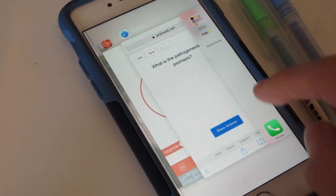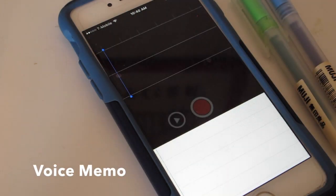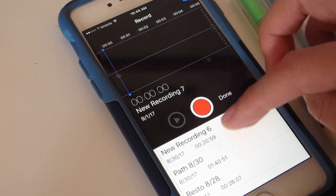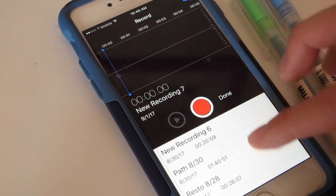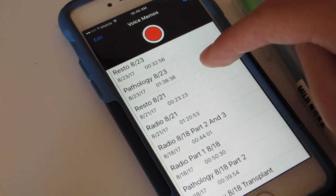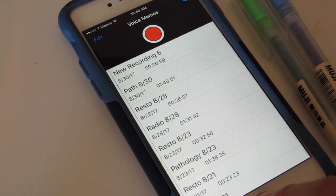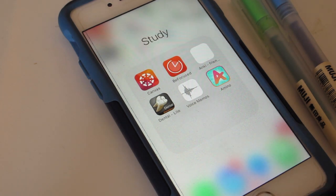Finally, the app that has helped me out so much is actually my Voice Memo app that comes with the iPhone, and it works pretty well. Make sure to get the permission of your professor before you start recording their lectures, but I use it whenever I need to go back if I didn't take as many notes.